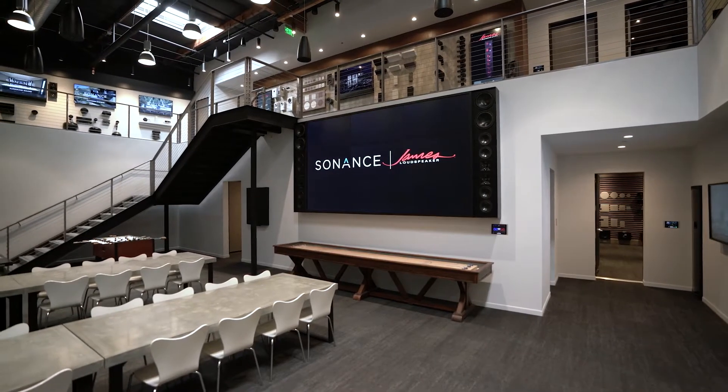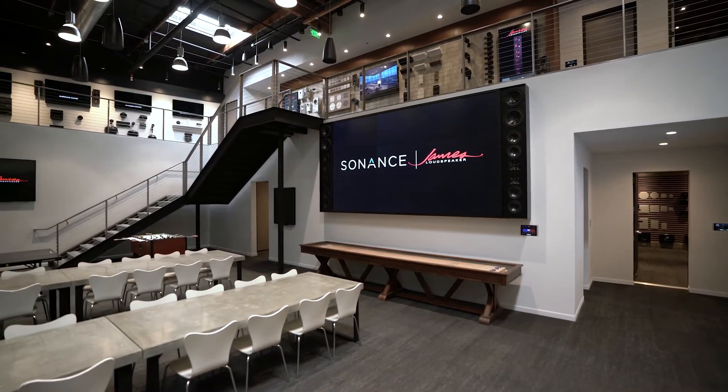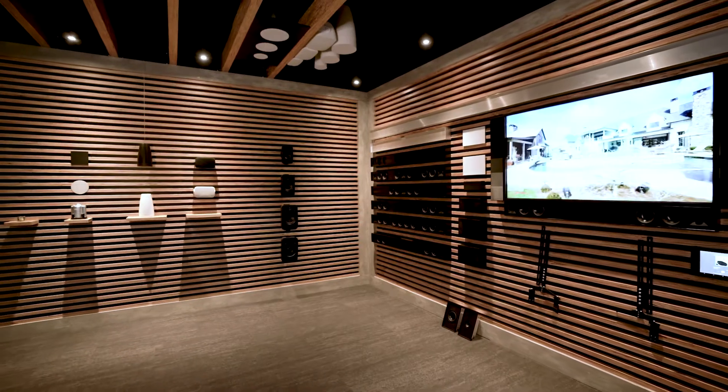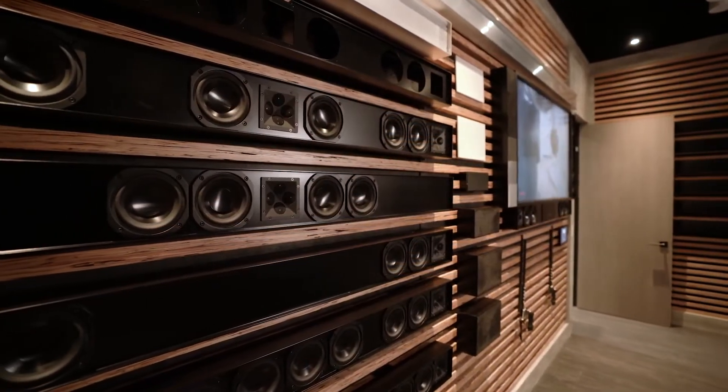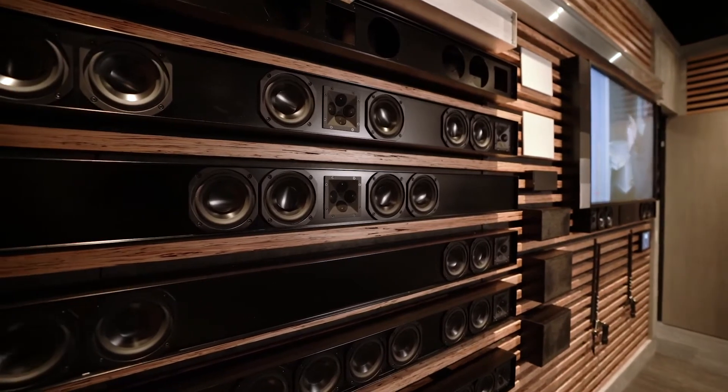Our studio is like the ultimate trade show booth. It does an incredible job of showcasing our brands, the product categories we're in, and most importantly, the culture of the company. In an ideal world, you'd be here doing the studio tour in person, listening to some of the incredible audio demonstrations and getting hands-on with our products. Our virtual studio tour is the next best thing, and it's a really great way of experiencing almost the same things, but from a distance. Come and check out what you'll see.